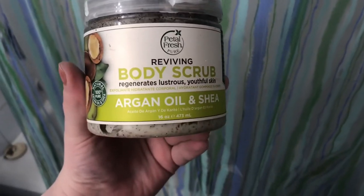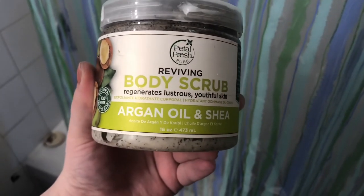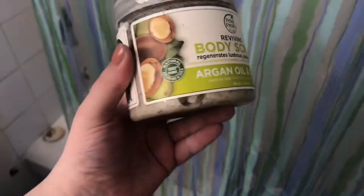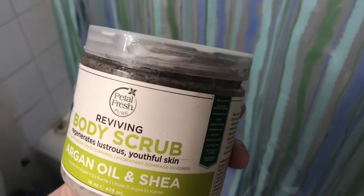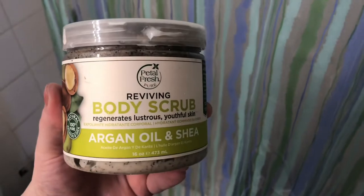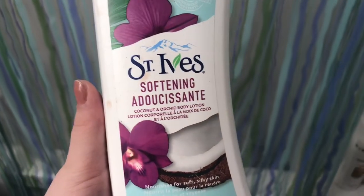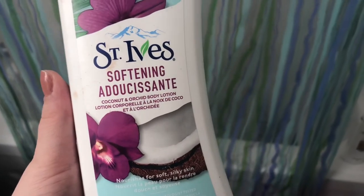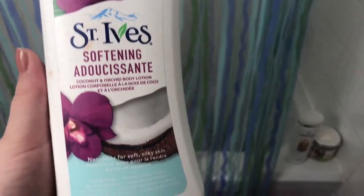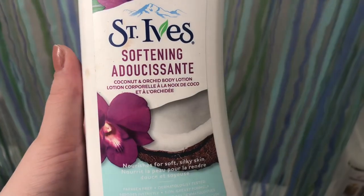This is the body scrub I've been using — it's almost gone. I don't know if I'll repurchase. I got it at Marshalls. It's argan oil and shea and it's 100% pure, but honestly I'm just not sure if it works. And this is the body lotion I use for my legs — I don't use it every day, but when I shave it's a nice soft treat. It's St. Ives Coconut and Orchid.